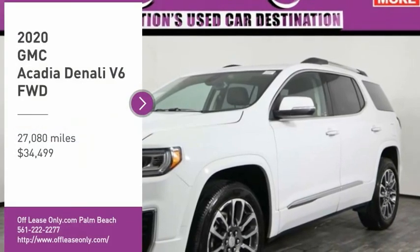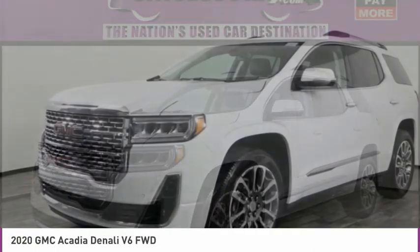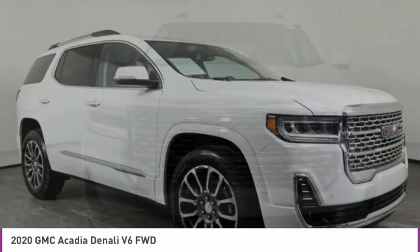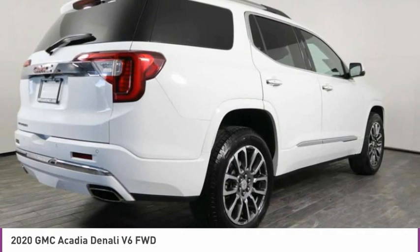Come test drive the 2020 Acadia. The GMC Acadia has great capability coupled with exceptional safety, offering better highway fuel economy than any other eight-passenger SUV, advanced technology, and thoughtful ergonomics.